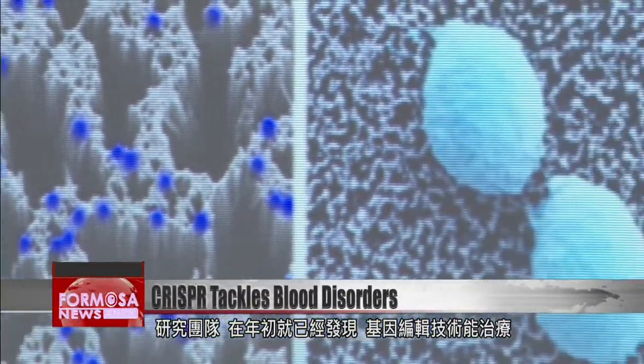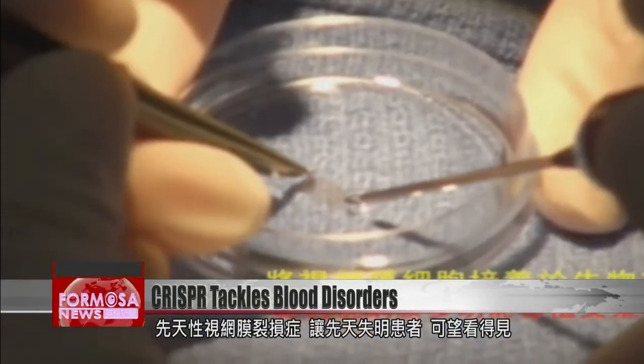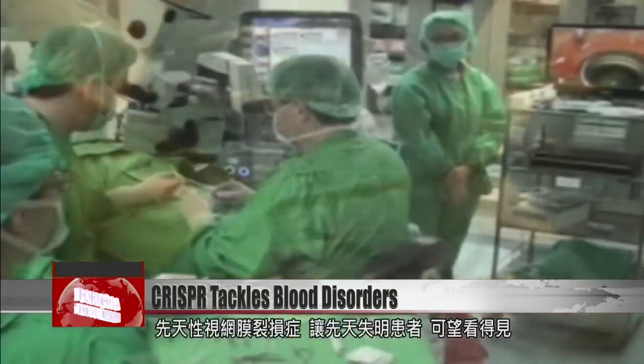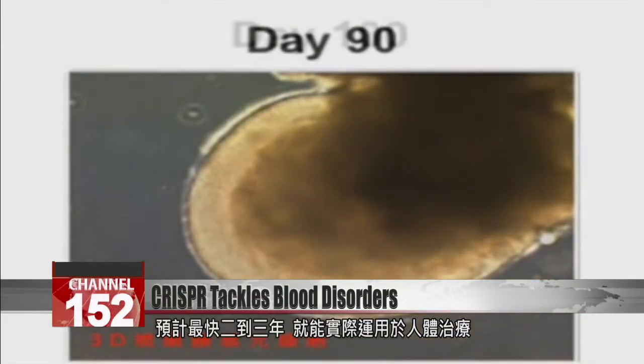Earlier this year, researchers found that the gene editing technology could be used to treat X-linked juvenile retinoschisis, potentially restoring vision. Now, CRISPR is being explored as a way to treat blood disorders. Researchers hope to develop a treatment for human use as early as two or three years from now.